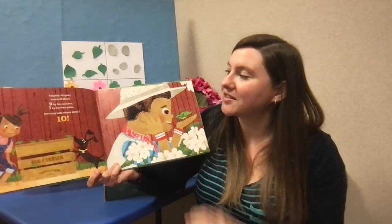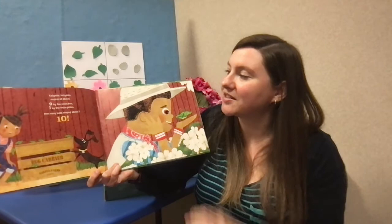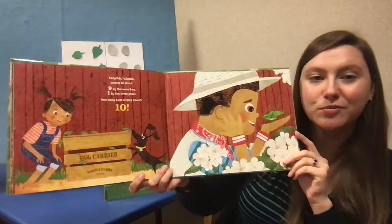Katydids, katydids, singing all about. Nine by the wood box, one by the white flocks. How many bugs singing about? Nine plus one is ten.